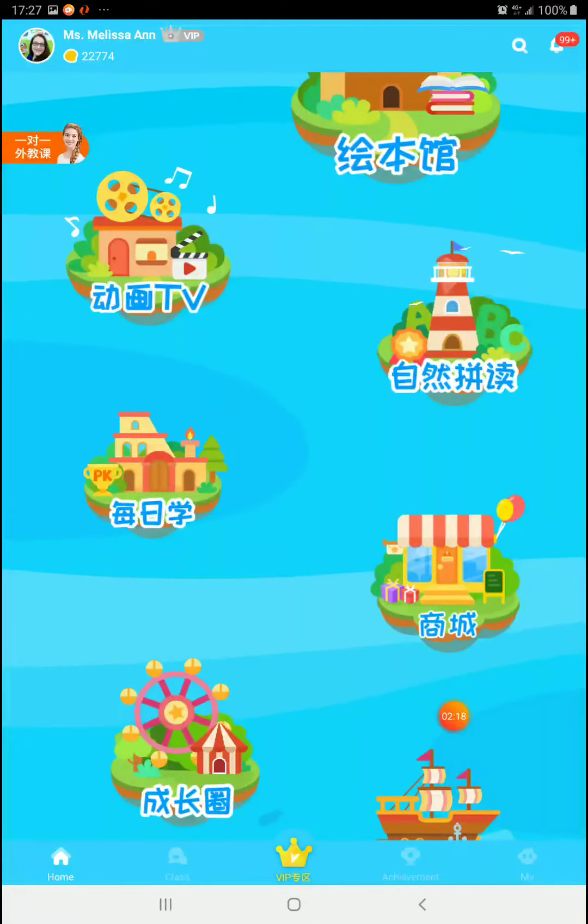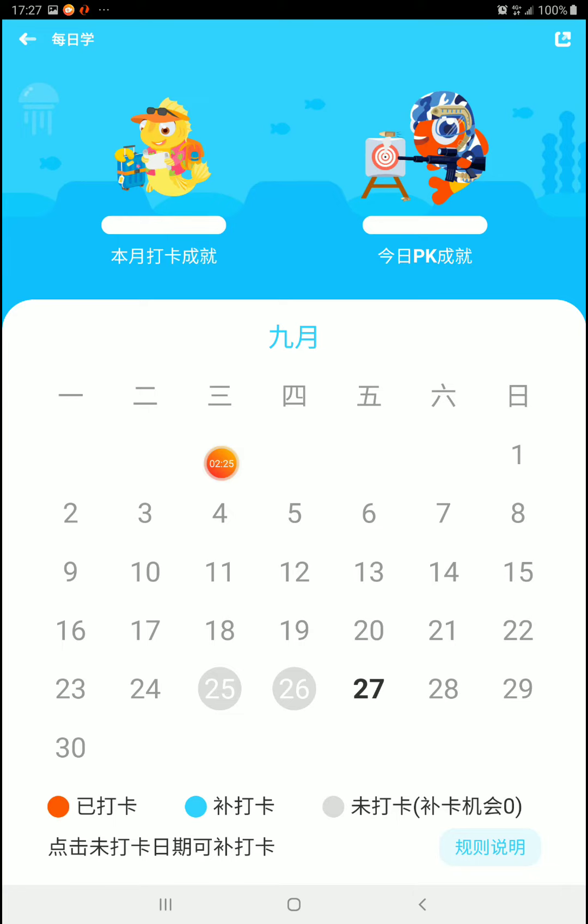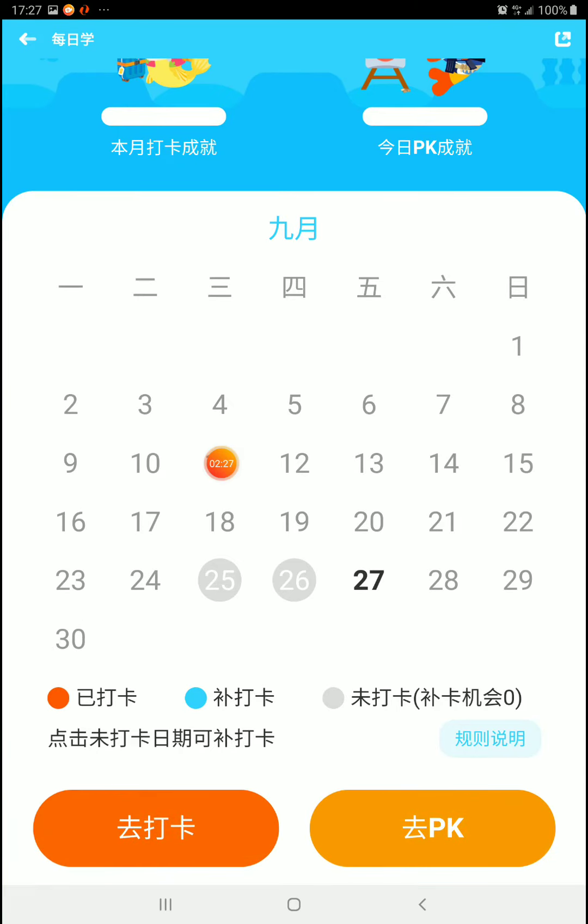That's the main change: the daily check-in island and PK arena now has a calendar for you to keep track of when you've actually done it. As you can see, I haven't done anything in a while. I do still follow and listen to kids' books, but I have not been recording, checking in, or PKing recently. So that's it. Goodbye.